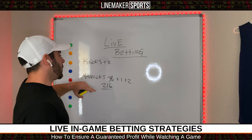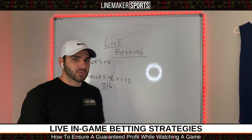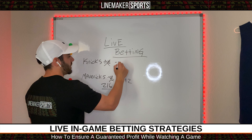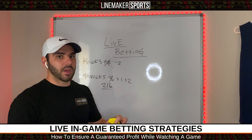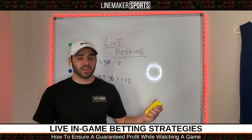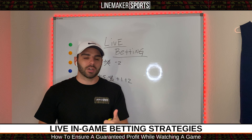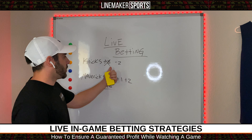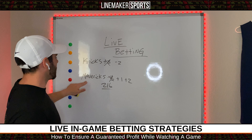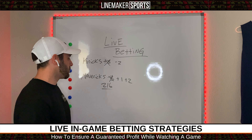On the other hand, you'll be getting the Knicks — let's say halfway through the first quarter they're up by seven — at minus two now. You're getting a bad number with the Knicks. They started the game as an underdog and now they're a favorite. You never want to do that. Never bet a team that starts out as an underdog and ends up being a favorite. What you always want to look at is a team that starts out as a favorite and ends up being an underdog. When that happens, you want to hit them.